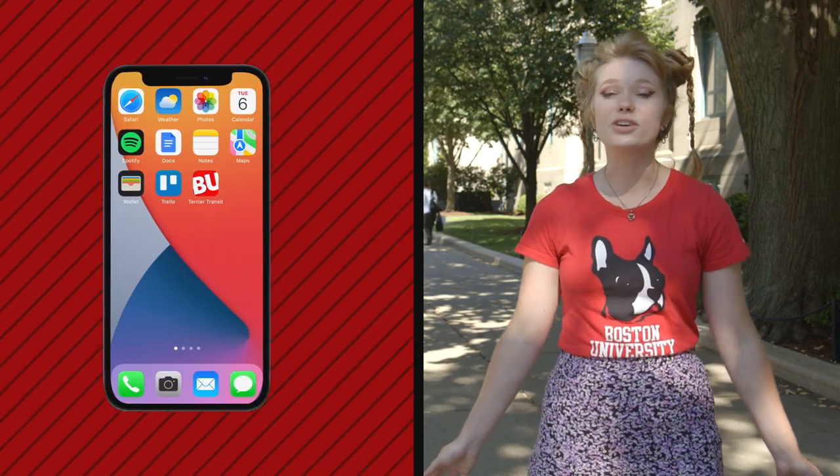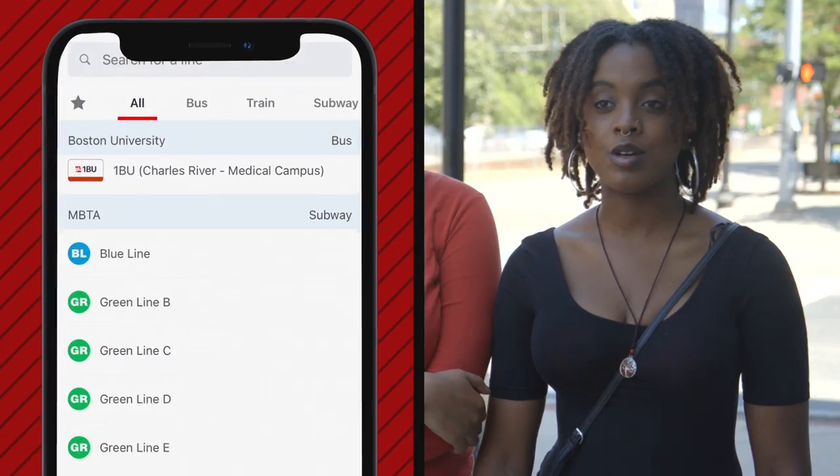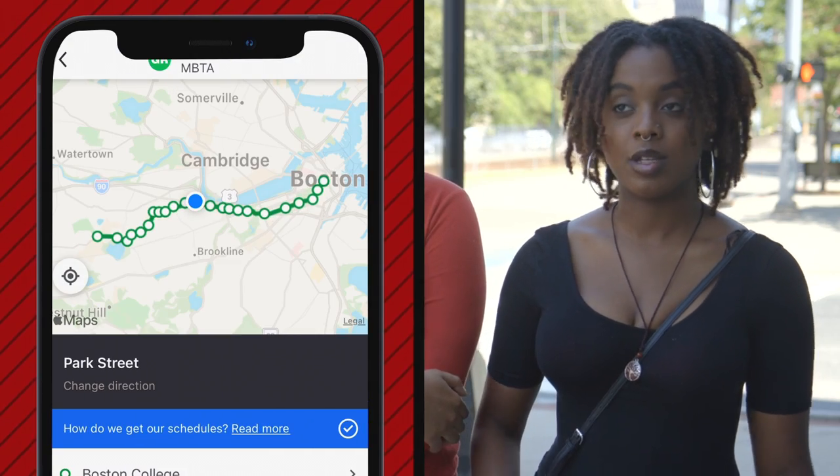I'm a huge fan of the Terrier Transit app. It's really nice because you can get it on your iPhone, Android, or any of the other app stores. It will tell you everything about the T and the bus. Don't fully trust the app, but trust it at the same time.